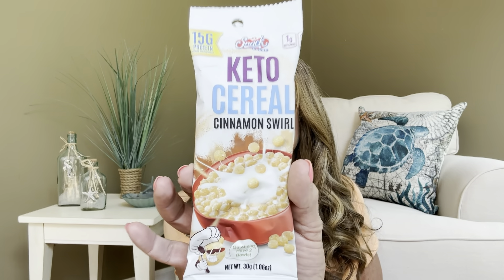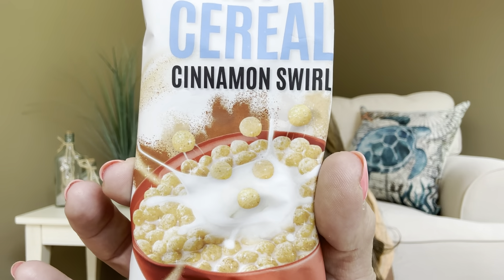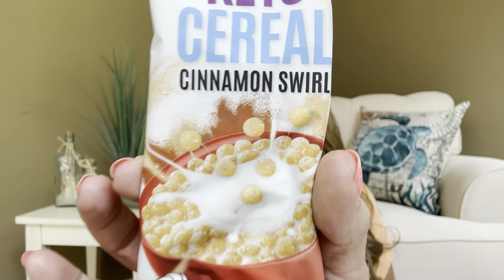For our next item, we have something from the Snack House. This is going to be the Keto Cereal in Cinnamon Swirl, with 15 grams of protein. I have received a few of these before in different flavors. I don't use it with milk or anything — when I'm watching TV and I need a little crunch and something maybe a little bit sweet, this is like a perfect snack for that.